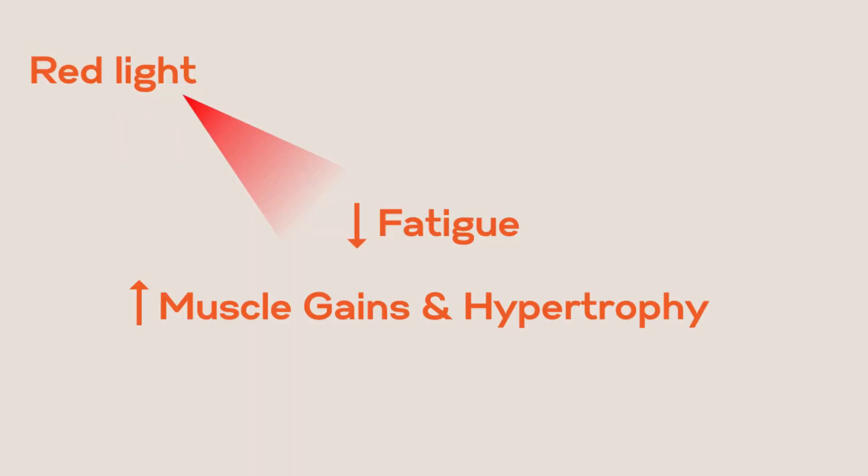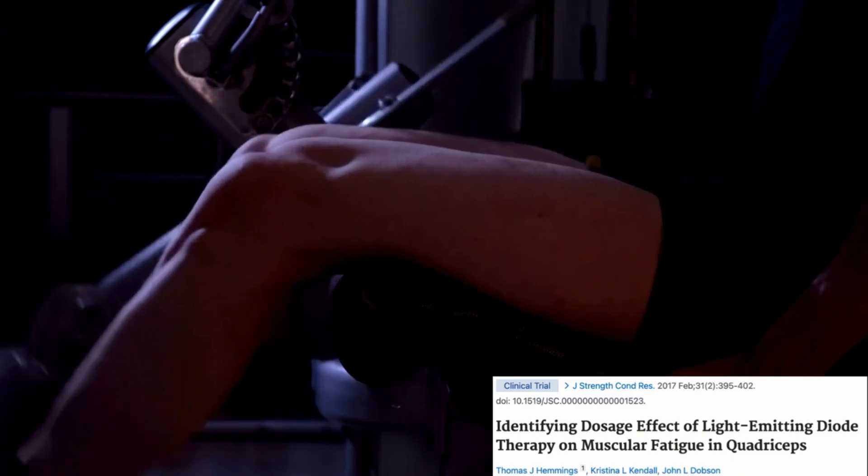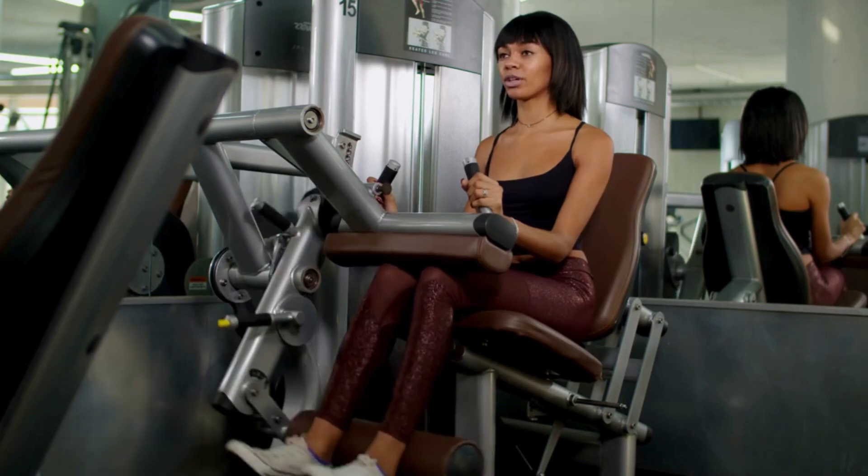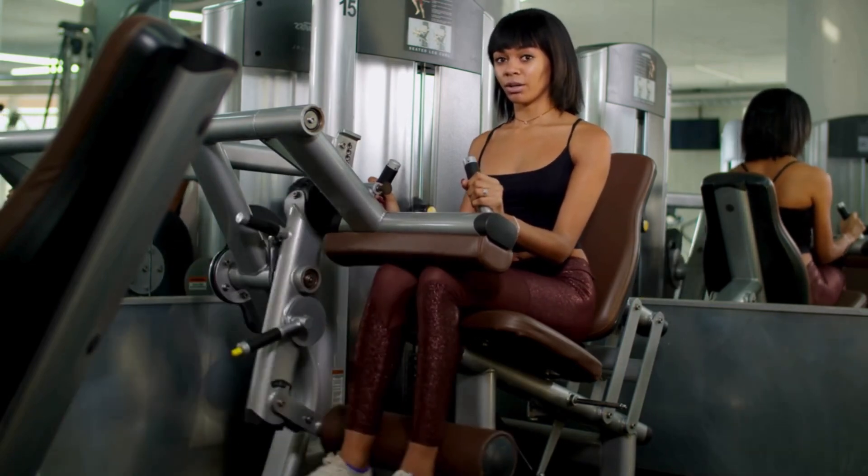Red light therapy may help with muscle recovery too. Research suggests red light may reduce fatigue, which increases muscle gains. A randomized control study on 34 athletes showed that LED therapy helped reduce muscle fatigue and increase the number of repetitions performed. The athletes participated in four trials with randomized durations of 30, 60, or 120 seconds, and two wavelengths — 660 nanometers and 850 nanometers — were delivered via LEDs to various points on the quadricep muscles. The groups receiving 60 and 120 seconds could perform more repetitions on each quad compared to the placebo, suggesting LED-based therapy may have a positive impact on performance by reducing muscular fatigue.